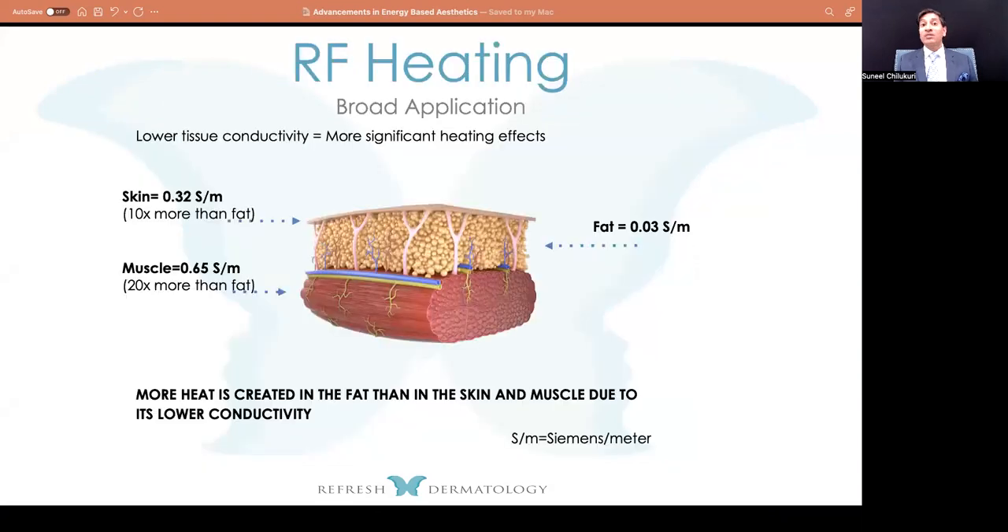For body applications, we can use that same broad bulk heating to improve overall skin texture as well as destroy fat. It's not about the brand name, but how much energy you can put over a period of time. If you can heat the fat to 42 to 47 degrees Celsius and maintain that temperature for 20 minutes, you're going to have programmed cell death — apoptosis. The skin transmits radiofrequency energy 10 times more than the fat compartment, and muscle conducts it 20 times more than fat. There's more water content in both the dermis and muscle, so where the energy slows down and creates heat is inside the fat.